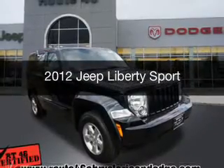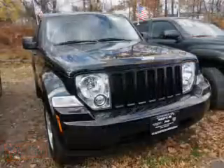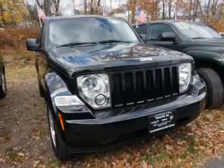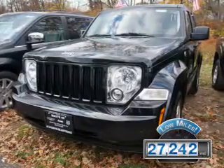This is a used 2012 Jeep Liberty. It's powered by a four-wheel drive engine and an automatic transmission. With fewer than 30,000 miles, this vehicle has a long road ahead.